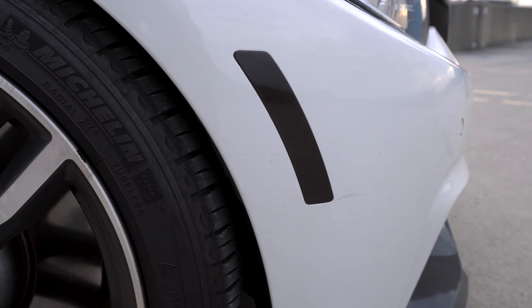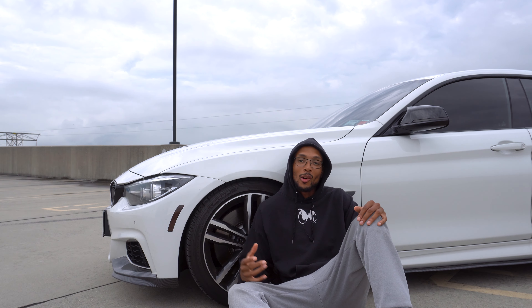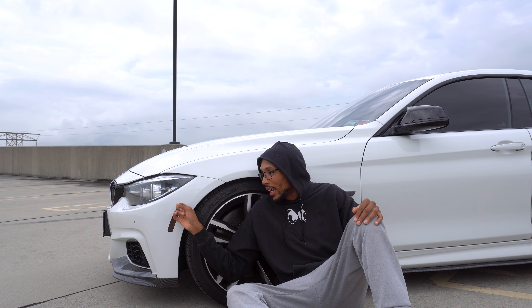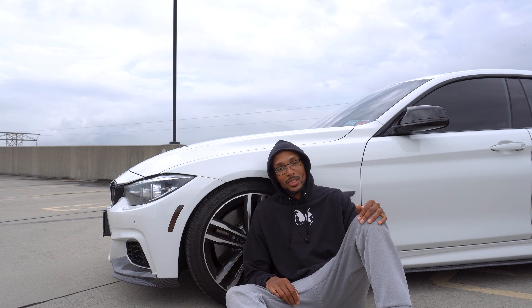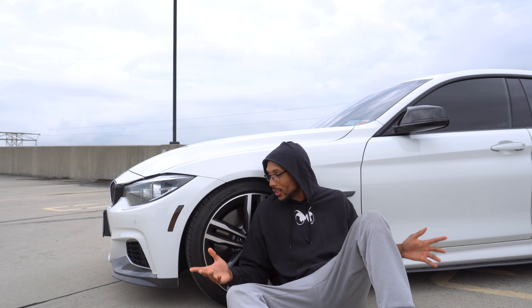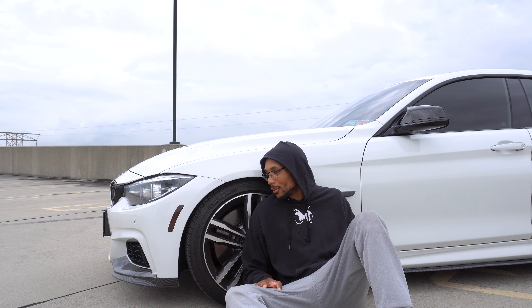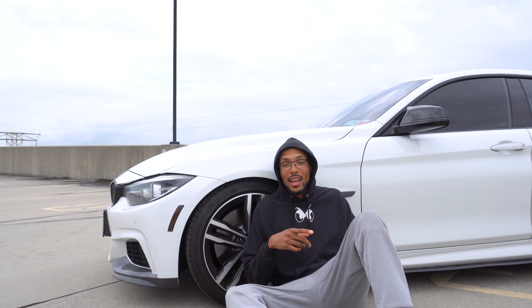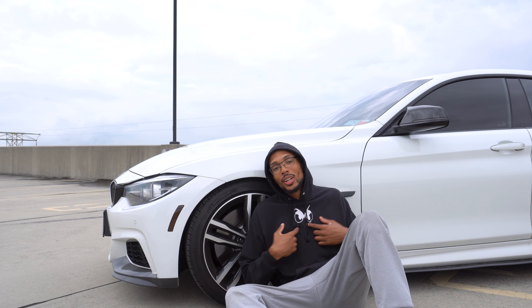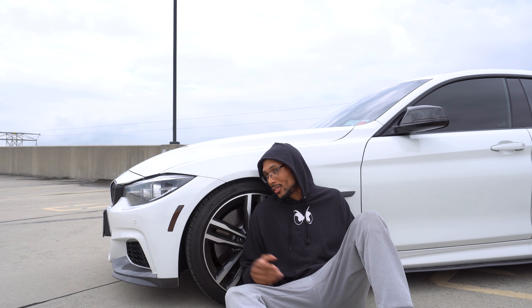Moving to the side of the car, we have the side light reflectors. Don't do what I did — just buy replacements off Amazon for about $20. I made the mistake of going to a tint shop, and they charged me $90 just to tint these black. When I looked on Amazon it was only $20 for the actual replacement pieces. Don't go and wrap these for $90 when you can just buy them for $20.